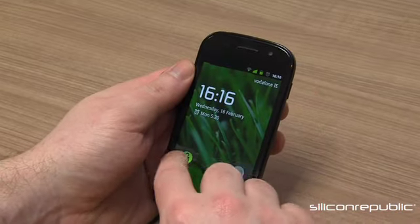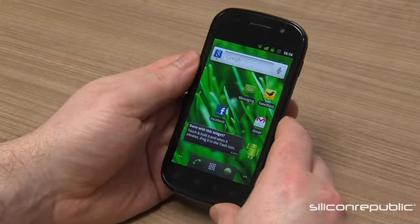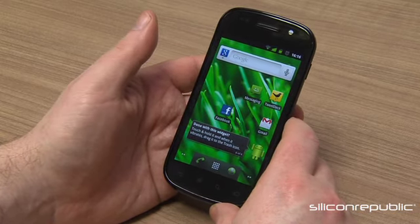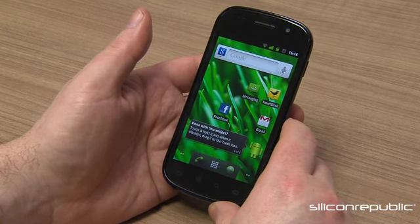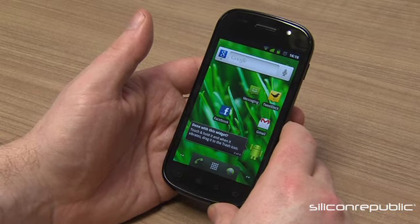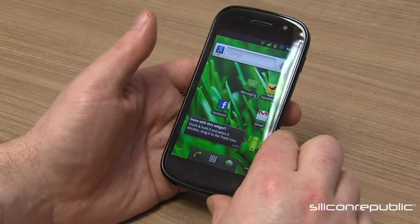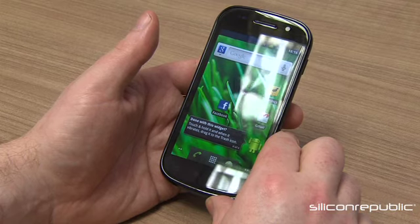Here we have the Google Nexus S smartphone made by Samsung. This is a very interesting device from Google's stable. Google started the ball rolling last year with its own manufactured phone called Nexus, and while it was in some ways a technology breakthrough, it wasn't totally a commercial success. This time around they've decided to work with a manufacturer like Samsung and bring it out to the market through various retail outlets.